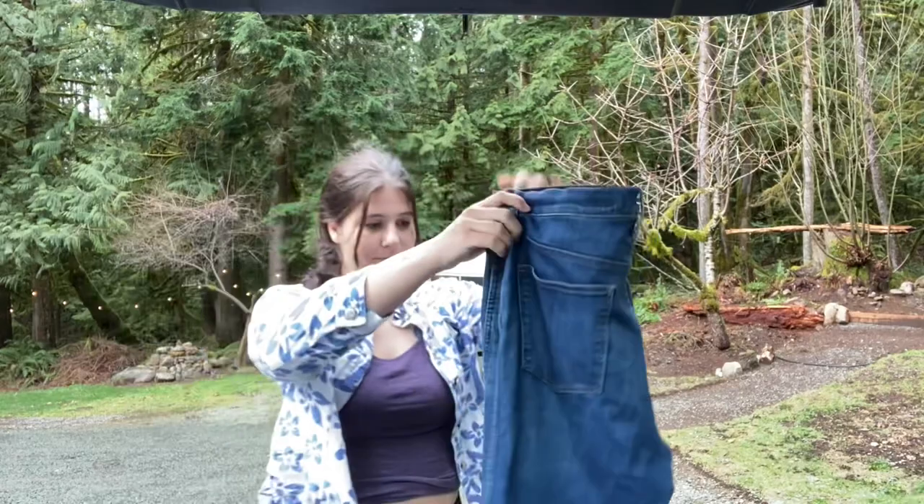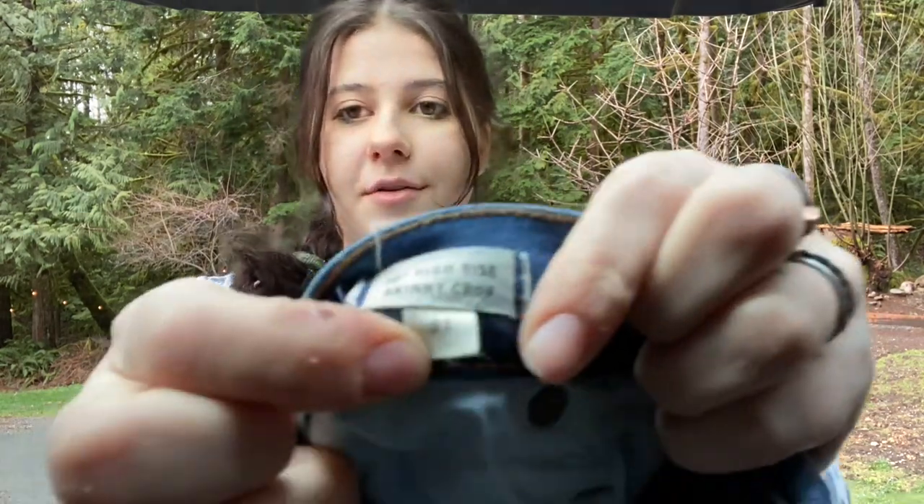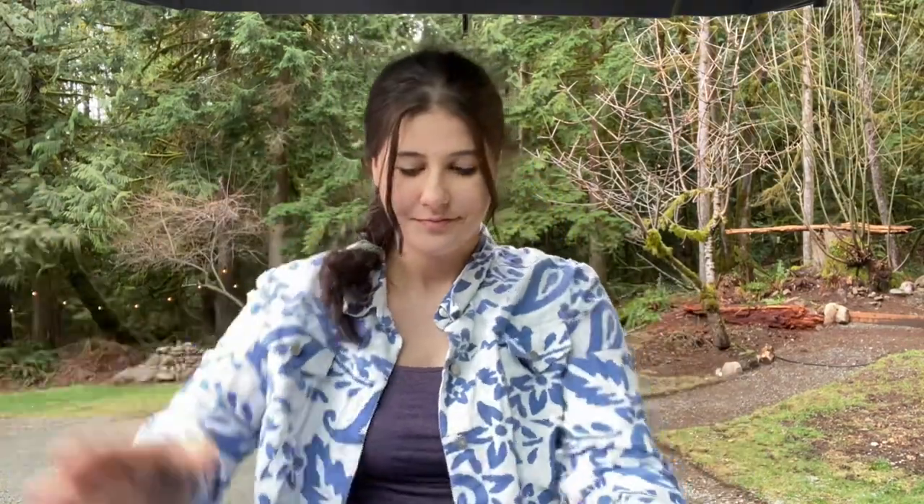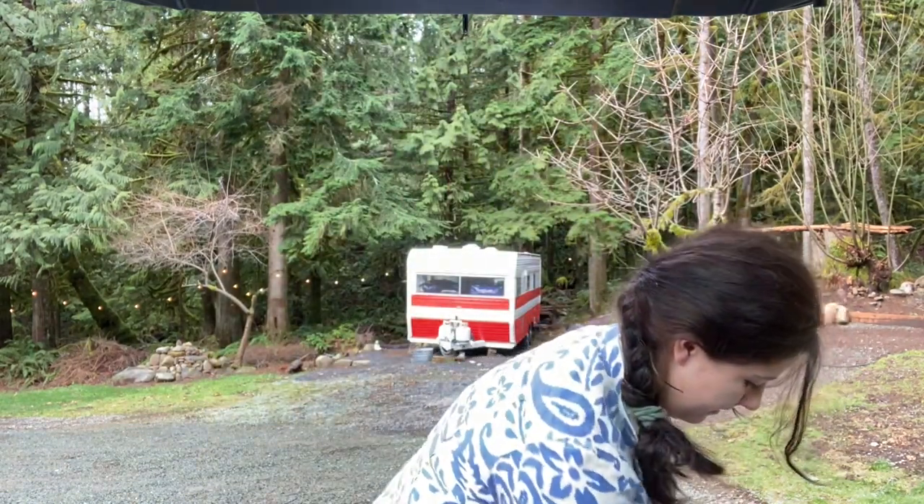I came across a bin in like the first 10 minutes I was there of all Madewell jeans and sweaters. I was confused because all the jeans were like different sizes. These are Madewell 10-inch high rise skinny crop in a size 31, which is great. It has an exposed button fly, excellent condition, and a raw hem. That was a really good find.